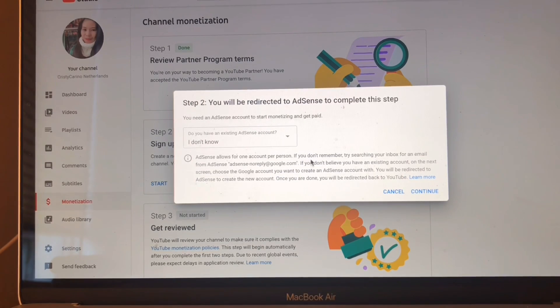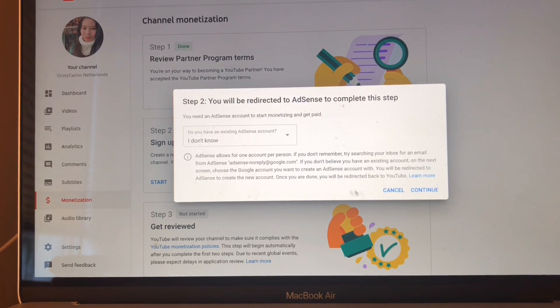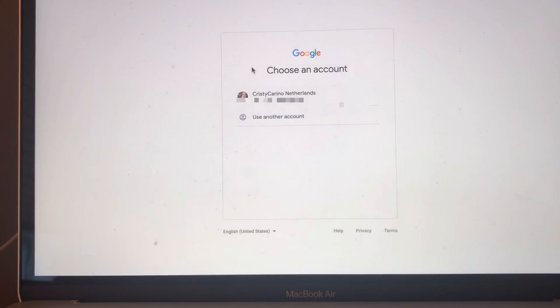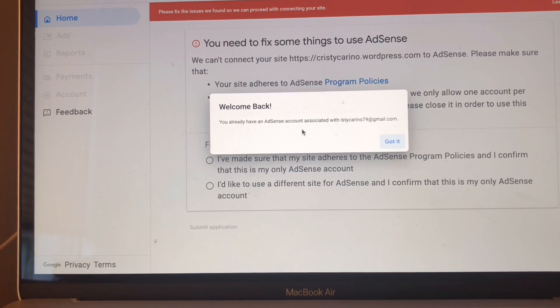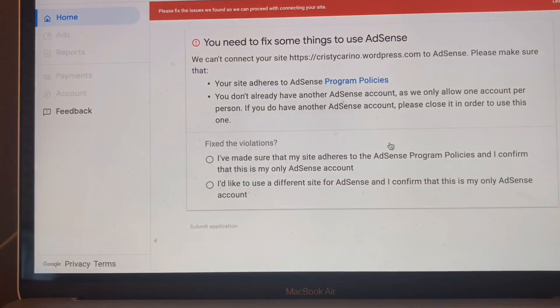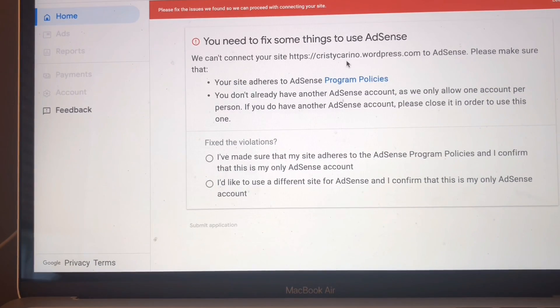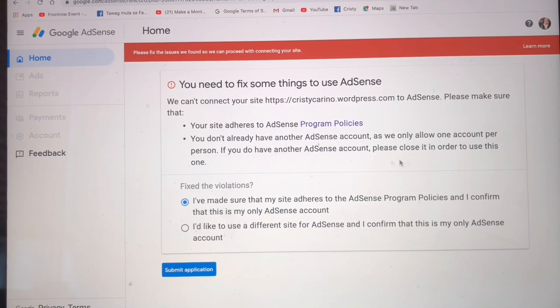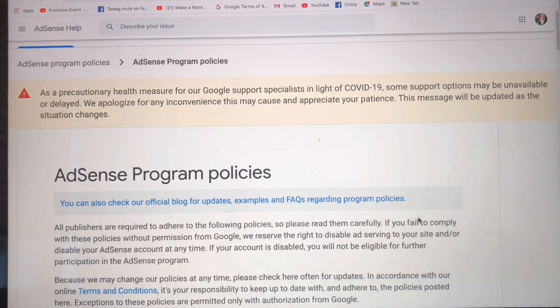Next is step two — you have to sign up for Google AdSense, because Google AdSense is what you need. Click Start and you will be redirected to AdSense to complete this step. You'll be asked whether you have an existing account or not. As I recall, I had a Google AdSense account in the past — I think that was around 2015.